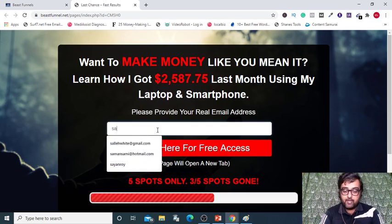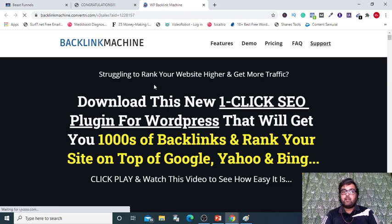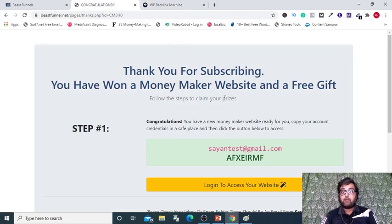Now when I try to enter anything — say sciontest@gmail.com — and click on here, then as you can see it has been redirected to the affiliate offer that I have set up, which is for Backlink Machine. And on the other tab, I'm also getting a fresh new account for me on Beast Funnels. Here is the login access to it.